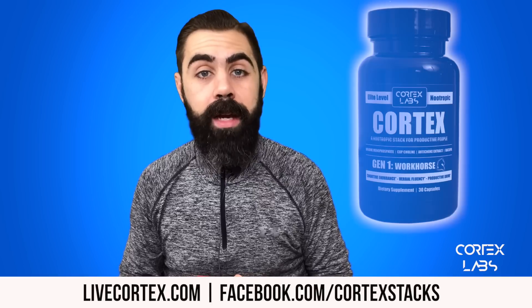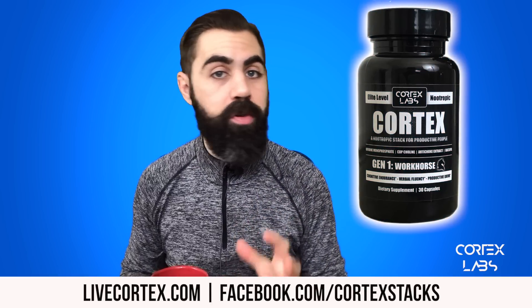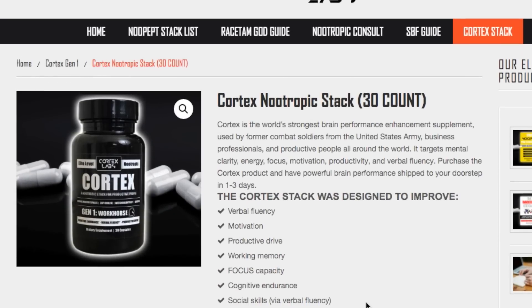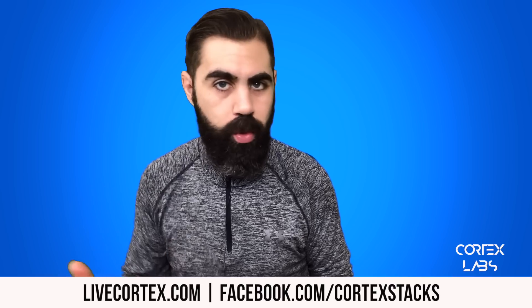Number one, we've got the Cortex Stack — a powerful pre-made stack. If you want a stack that turns the lights on, get Cortex. You're not going to find a better pre-made stack, no question. I've been in the game for nine and a half years.